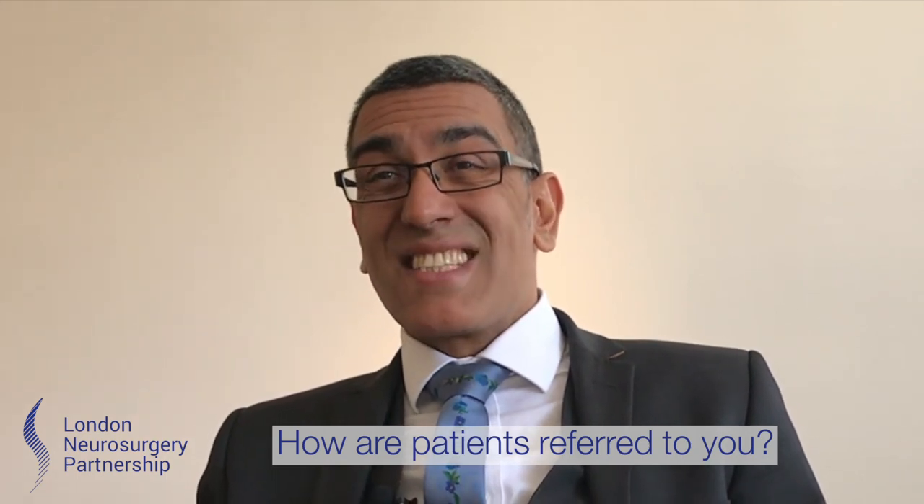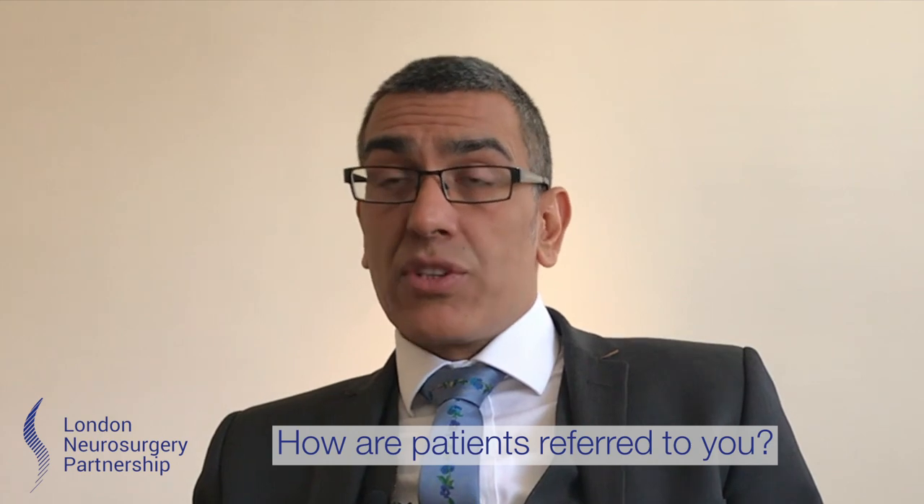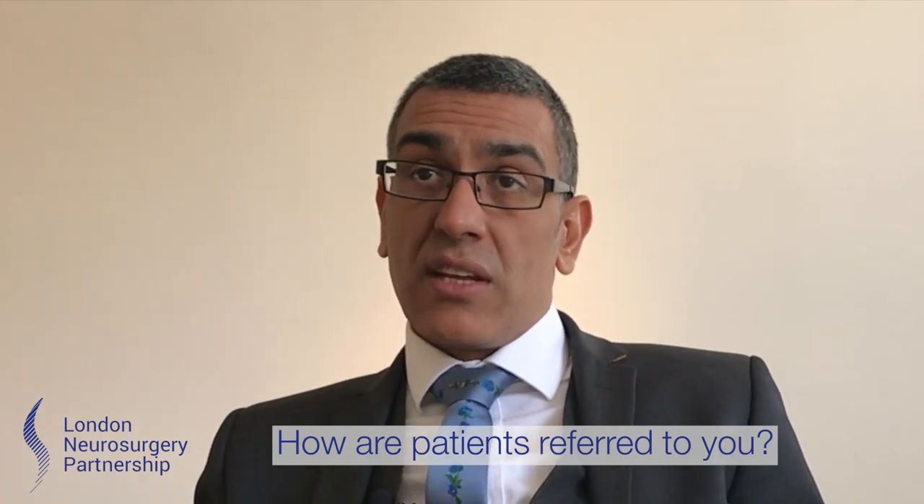Once they'd been scanned and seen, they would eventually get to us if it looked like there was something on the scan that needed surgery.